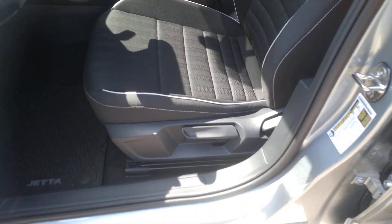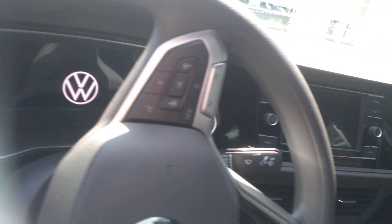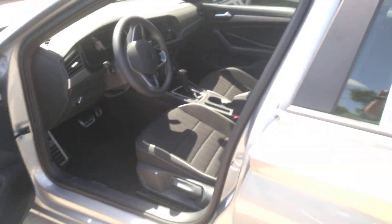It has bigger bolsters and it has the silver stitching. Digital dashboard, Apple CarPlay, the nice touchscreen radio, backup camera — all the goodies: AC, power windows, power door locks, all that stuff.